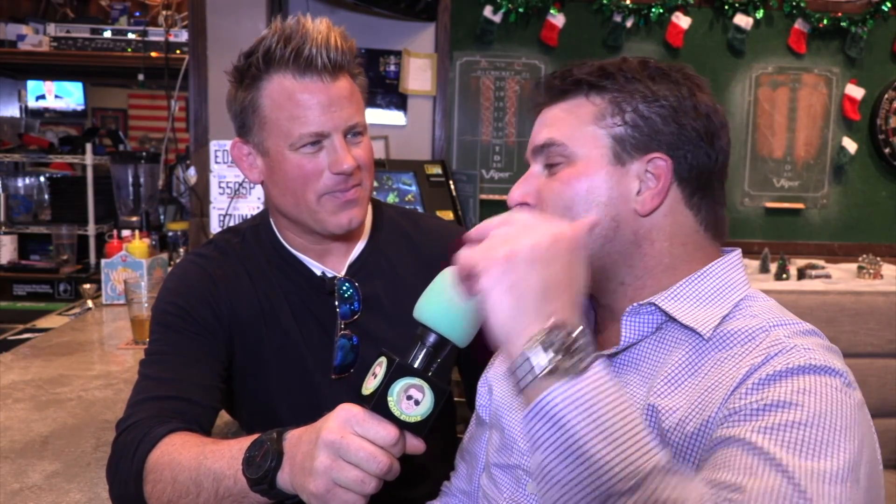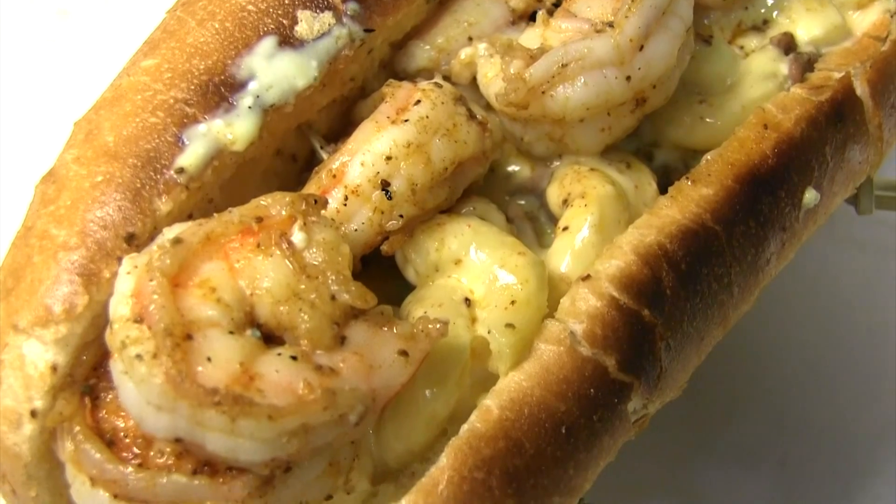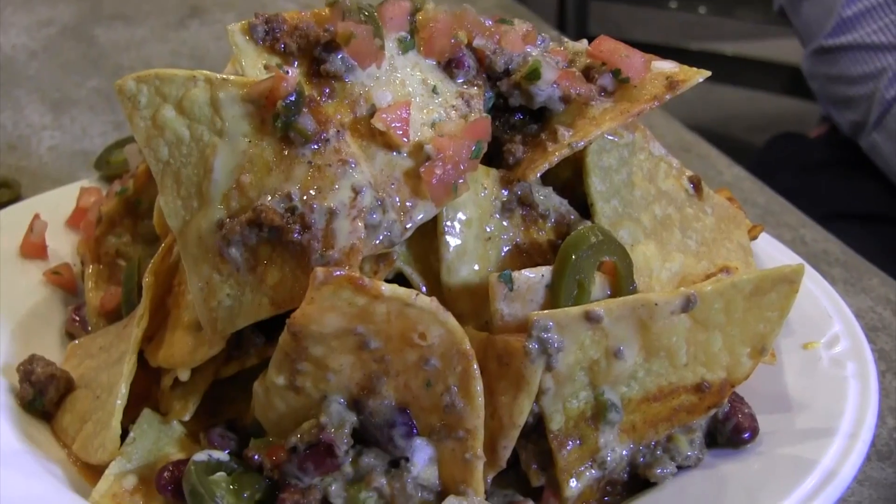What's your go-to, man? It's definitely going to be the surf and turf cheesesteak. What sets that thing off, man? The shrimp, the mac and cheese, the steak, the bread — you name it, it's got it. What the heck is that, man? These are the famous trash can nachos. Dude, that is huge. Are they good? They are excellent. I love everything here, including that, because it has everything in it in one plate. Amazing.